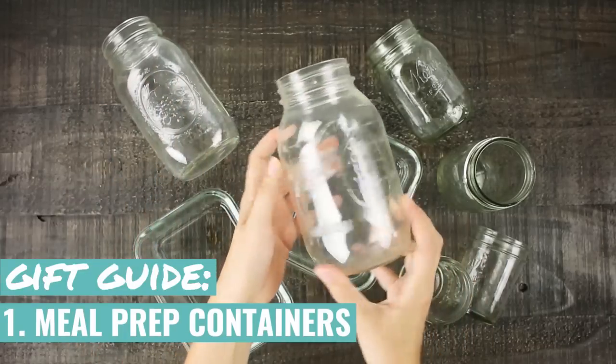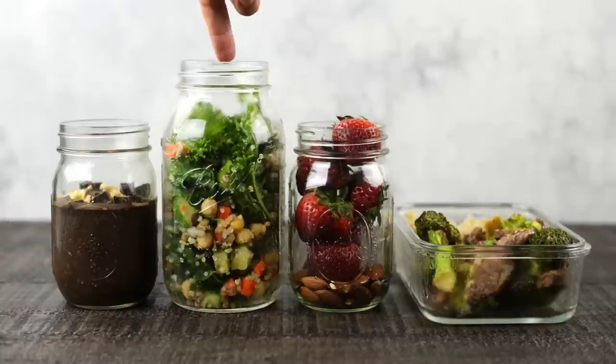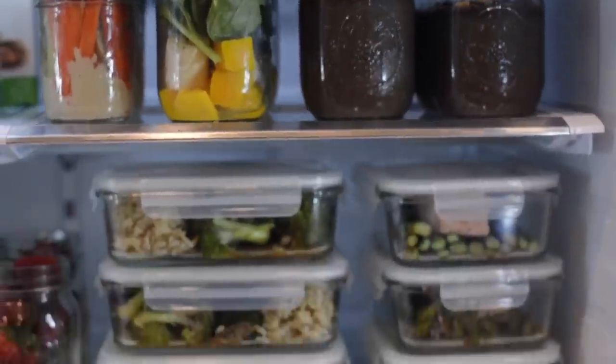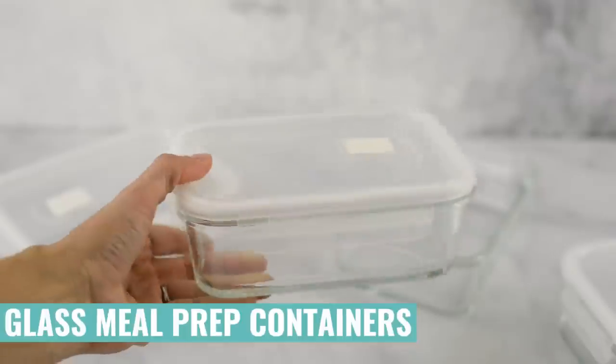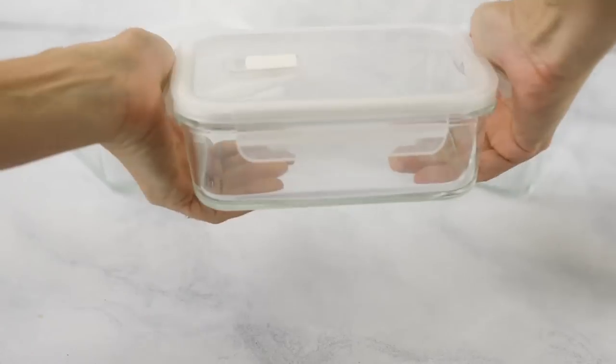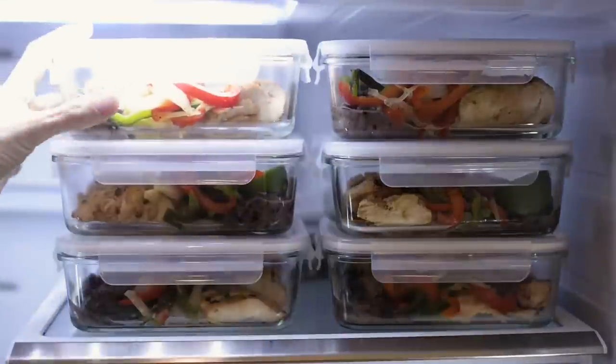So we are going to start off with meal prep containers and meal storage. I absolutely think that meal prep is the key to eating healthy and it's really helped me on my weight loss journey and my healthy lifestyle journey. I absolutely adore these glass meal prep containers. They come in a set of five and they are super awesome — airtight containers. You can microwave them, store them in the fridge, and see through them. You can also opt for plastic storage containers, but I recommend for a healthy eating lifestyle, definitely pick up some airtight containers.